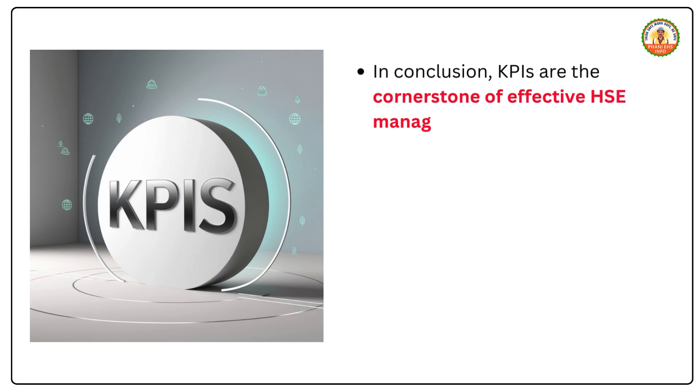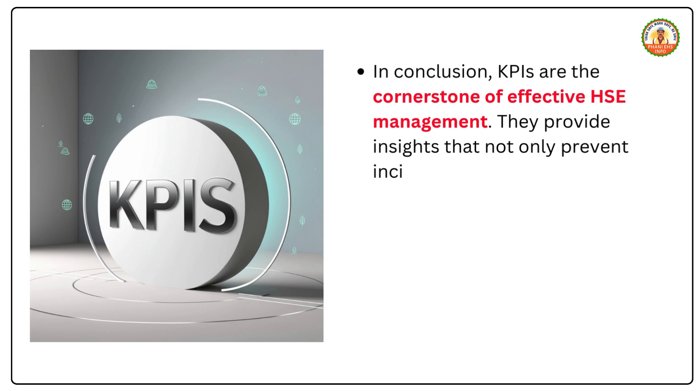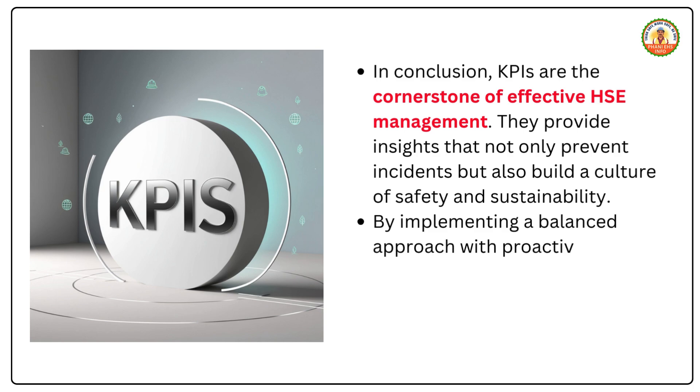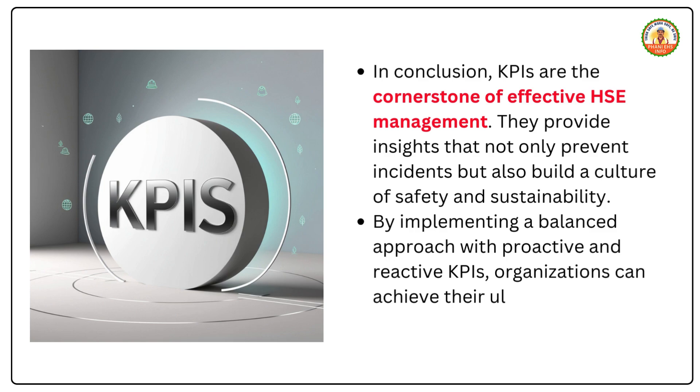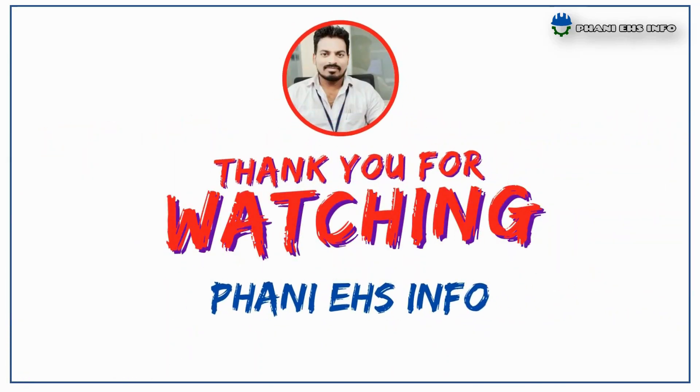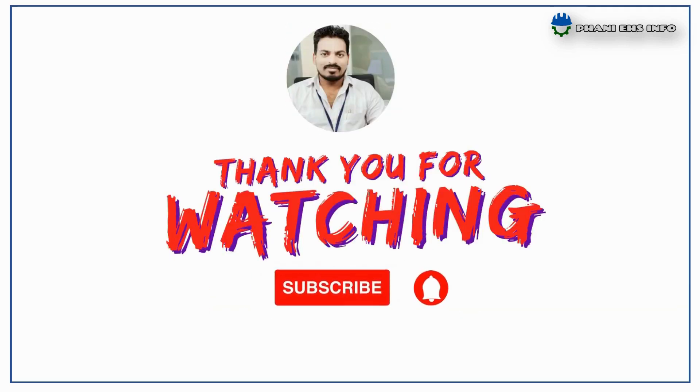In conclusion, KPIs are the cornerstone of effective HSE management. They provide insights that not only prevent incidents but also build a culture of safety and sustainability. By implementing a balanced approach with proactive and reactive KPIs, organizations can achieve their ultimate goal: zero harm. Thanks for watching — don't forget to subscribe to the channel and share our videos with friends and colleagues to create safety awareness.